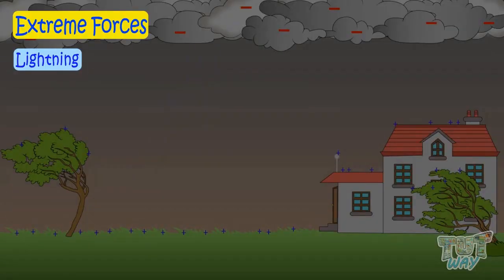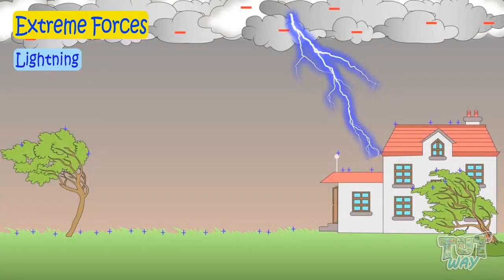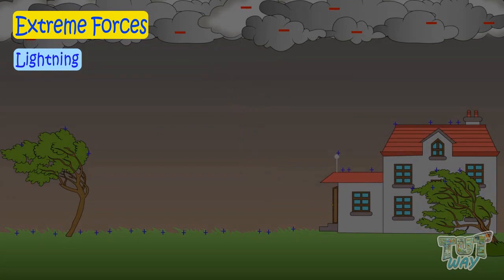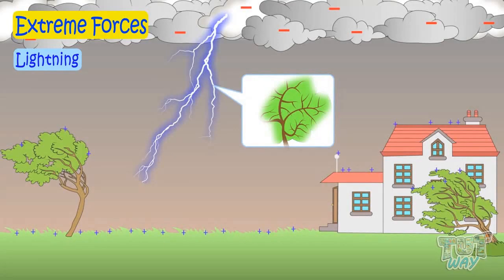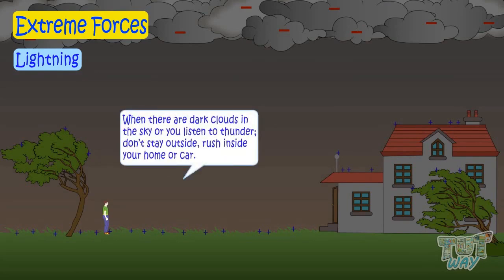And the charge from the clouds reaches charged objects on the ground, and it is known as a lightning strike. Lightning emits white light, but it can appear to be blue, pink, yellow, or even orange, depending on different weather conditions, and it forms branches like a tree. When there are dark clouds in the sky or you hear thunder, which is a loud sound from the clouds, don't stay outside. Rush inside your home or car, as lightning may strike you.